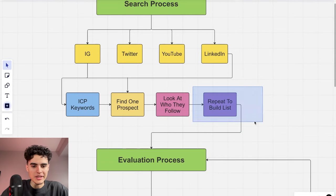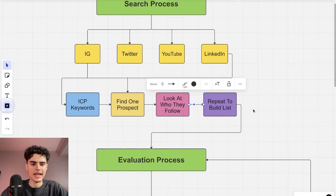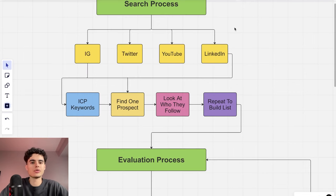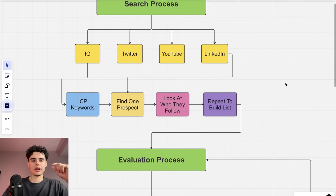You keep repeating this to build a list. Going through 800 people is quick — you might pull 100 to 200 prospects from that. Then move to the next person's following and keep building. I typically build a list of about 100 people and reach out to them, because using the Dream 100 method I know I'll close one to two people per hundred.